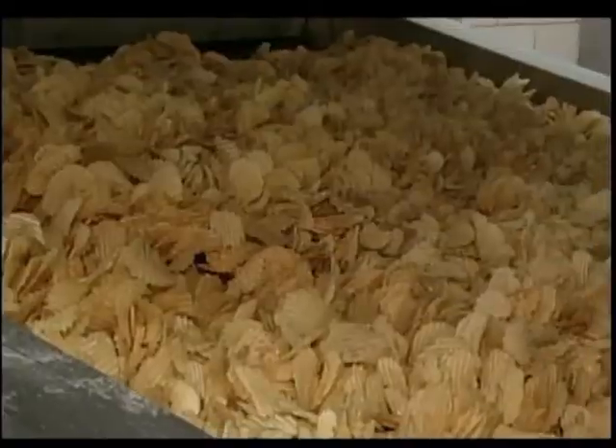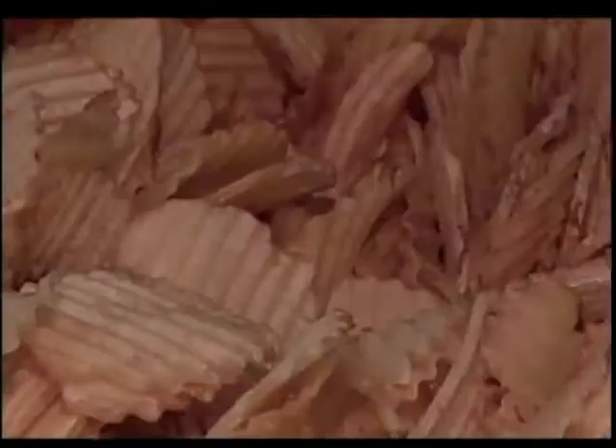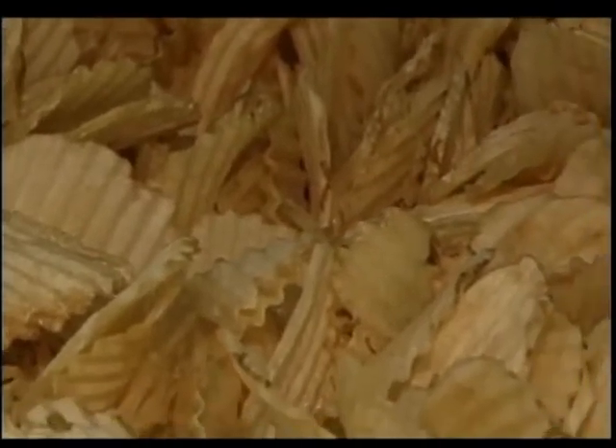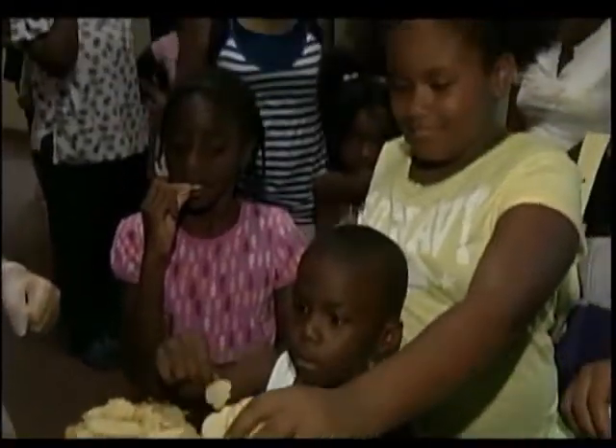We like to live life with flavor here at HERS. For the past 50 years, the name HERS has been synonymous with potato chips. And since the beginning, founder Jim HERS has shared his passion with visitors. Jim wanted people to know how the potato chips were made, and we like to educate people on what it takes to make a potato chip, a pretzel, or anything else.